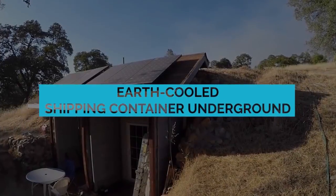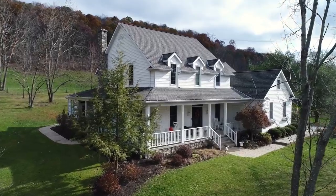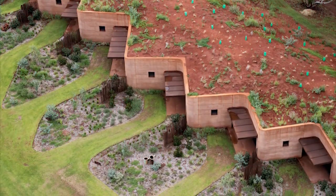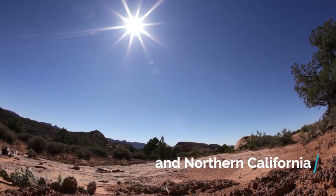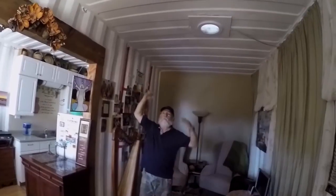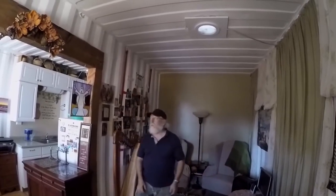Retiring in the countryside is the dream of many people. For Steve and Shirley Rees, they took this idea to the next level — rather than buying a cottage or a townhouse, they bought two shipping containers and buried them underground. The Rees live completely off the grid, with self-contained solar and water systems. Because they live underground, they don't need to run their air conditioning around the clock during those hot Northern California summers.